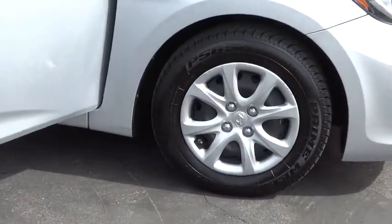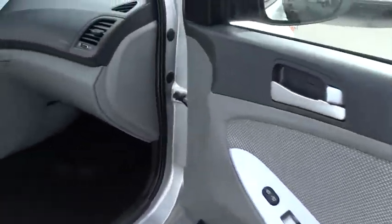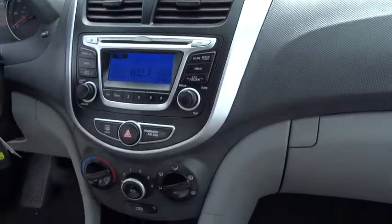Here are some of this vehicle's great options. Stability control. Keyless entry. Traction control. Anti-lock braking system. Adjustable steering wheel. Power steering. Driver airbag. AM FM stereo radio. FWD.